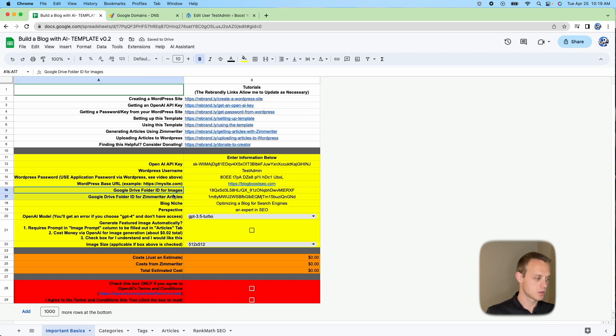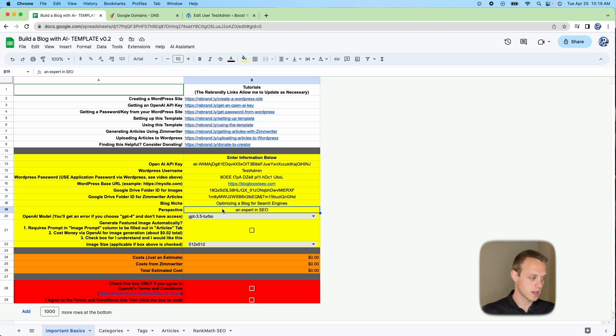Finally, set up your Google Drive folder — I'll include a link below on how to get a folder ID. This is where images will be stored and where the Zim Writer tool will pull articles from. Enter your blog niche and perspective, and I recommend using the Turbo setting to generate articles automatically. Go ahead and click that, read the terms and conditions, and then you can go back to your copy of the tool to upload posts.